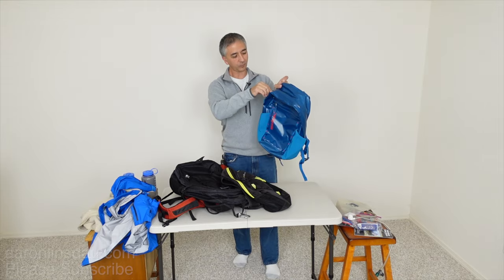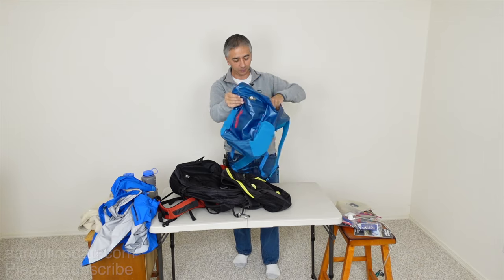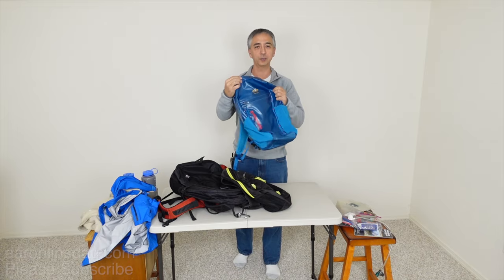The first consideration is: are the zippers functional and are they quality? Are they really cheap? Do they have any issues with them? Definitely get in, zip up, zip down, and see what you like.